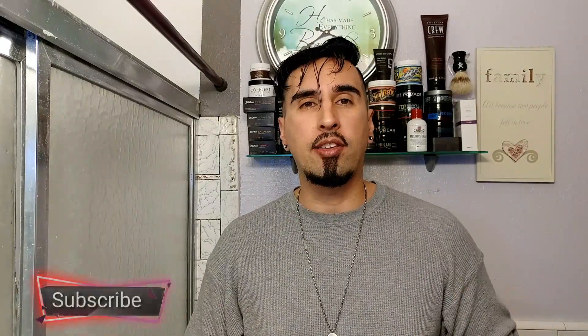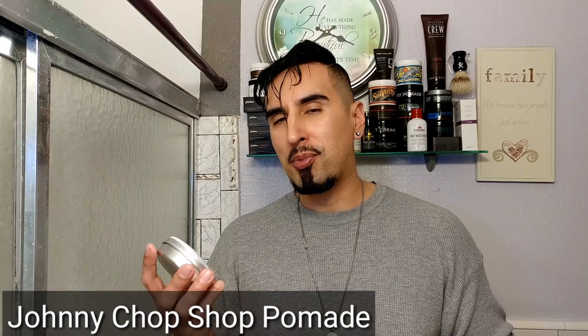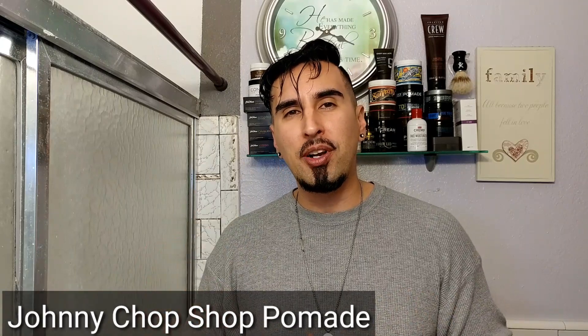Welcome back to the channel, and if you're new here to GQR, go ahead and hit that subscribe button. We do gentlemen's product reviews, style, and fitness here. Today we have a pomade review. I was actually walking around Walmart and was very surprised to see this pomade — it is the Johnny Chop Shop pomade. They're actually a barbershop and hair product company out of the UK, and I heard of them a while back.